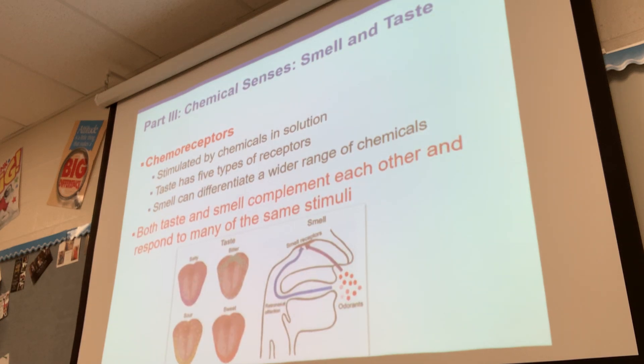So, chemoreceptors. We've talked about thermoreceptors and mechanoreceptors, and now we're talking about chemoreceptors. Mechanoreceptors are stimulated by some kind of outside force. Thermoreceptors detect hot or cold, and chemoreceptors detect chemicals — they're stimulated by some kind of chemical.